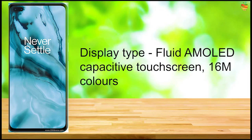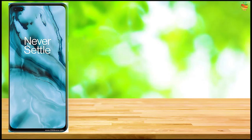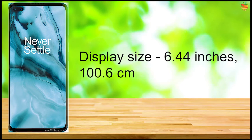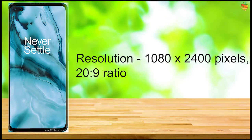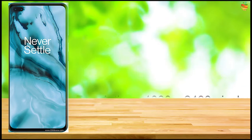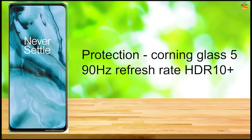Type: Full AMOLED Capacitive Touchscreen, 16M Colors. Size: 6.44 Inches, 100.6 cm². Resolution: 1080x2400 Pixels, 20:9 Ratio. Protection: Gorilla Glass 5. 90Hz Refresh Rate, HDR10 Plus.